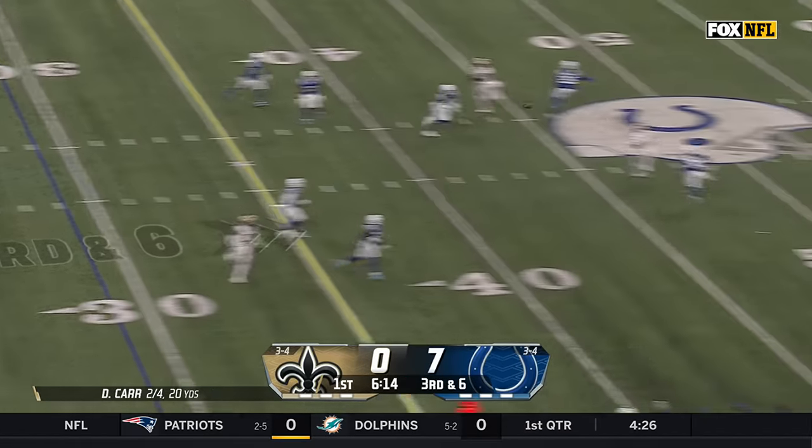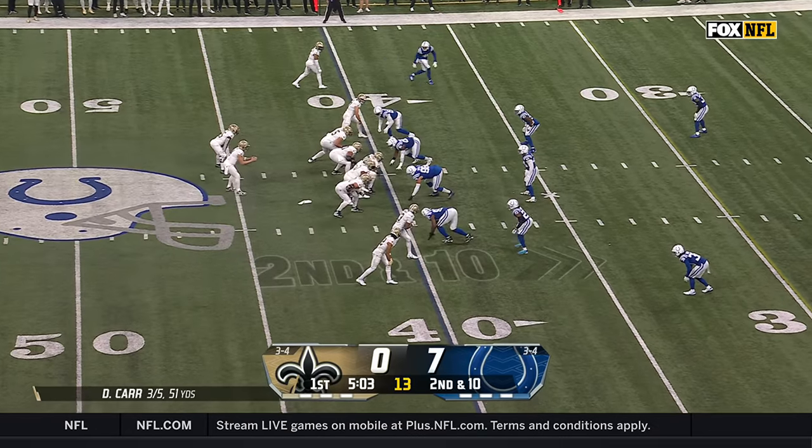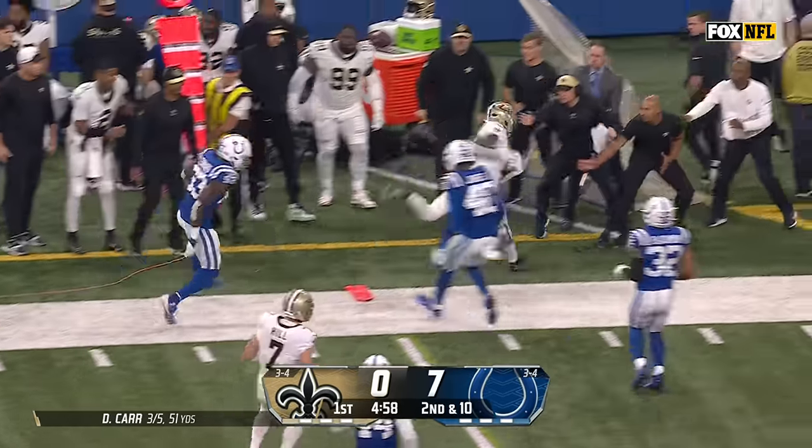Carr with pressure coming late over the middle. Finds Thomas into Colts territory — a first down and more. Running backs do that for you when you get your big chunk reception. Carr will check it down out of the backfield, it's Kendra Miller.